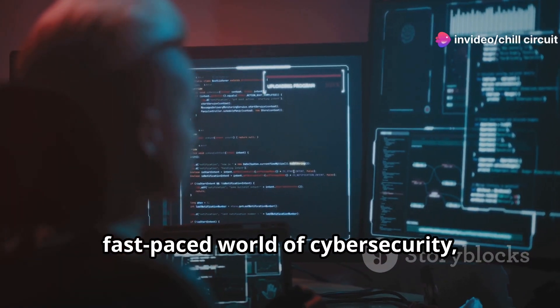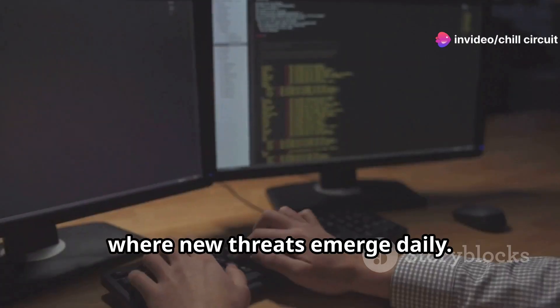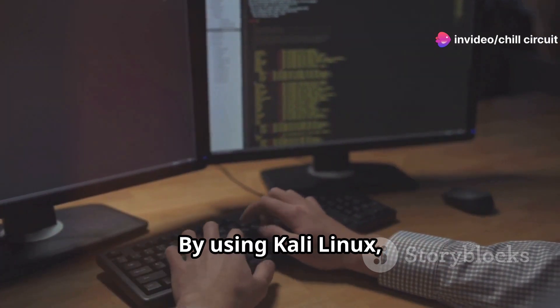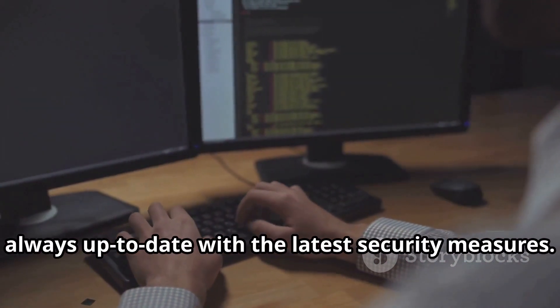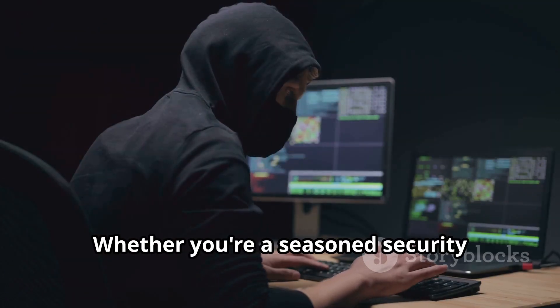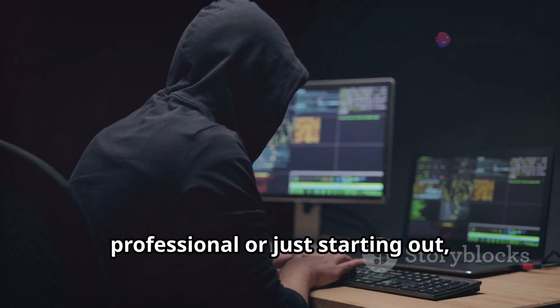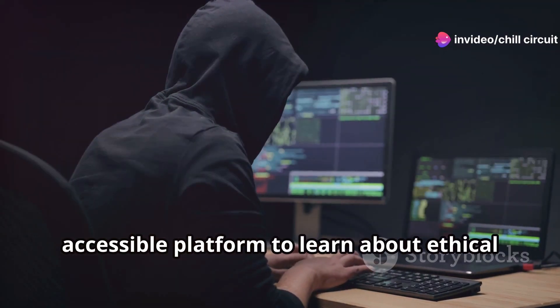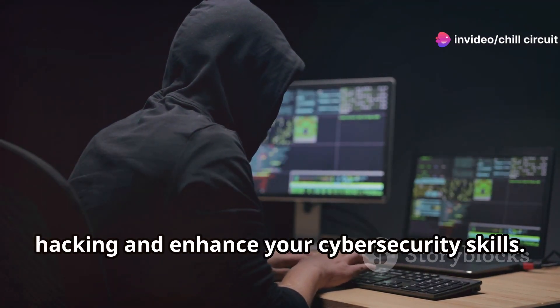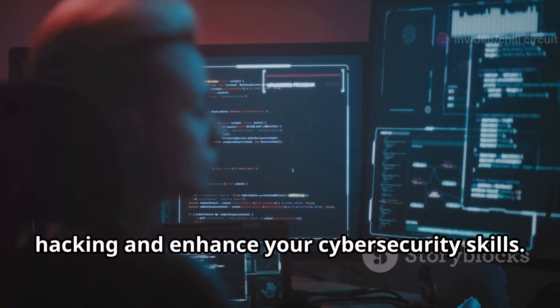This constant evolution is crucial in the fast-paced world of cybersecurity, where new threats emerge daily. By using Kali Linux, you're tapping into a resource that is always up to date with the latest security measures. Whether you're a seasoned security professional or just starting out, Kali Linux provides a powerful and accessible platform to learn about ethical hacking and enhance your cybersecurity skills.